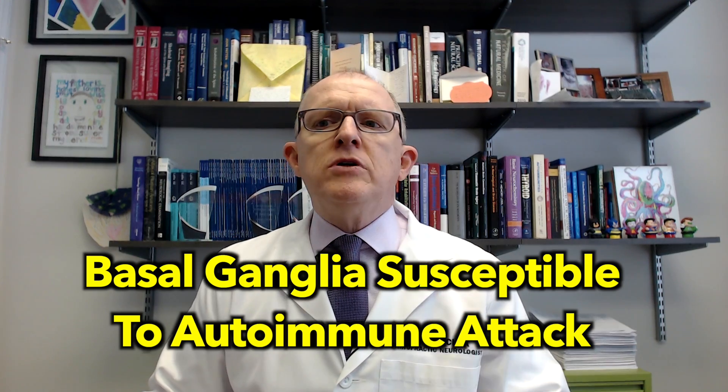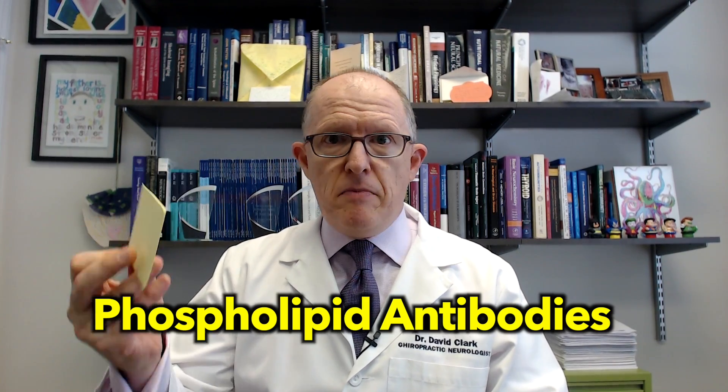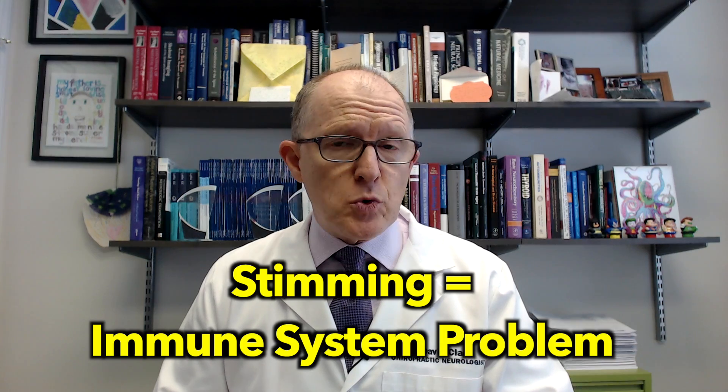An autoimmune condition is where your immune system makes antibodies — kind of like a little post-it note — and they stick onto something. This can happen in the basal ganglia, and it can be caused by a strep infection. When you have a strep infection, your immune system makes antibodies to help clear it. The problem is these antibodies can also stick on the basal ganglia, and the immune system can start to chew it up and cause dysfunction. The basal ganglia can also be affected by phospholipid antibodies. In my experience over the last 20 years, I would say easily 95 percent of kids that have clear stimming behaviors have some sort of immune system problem.